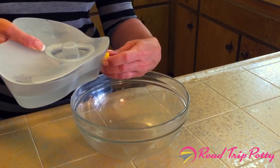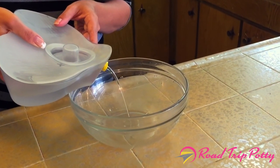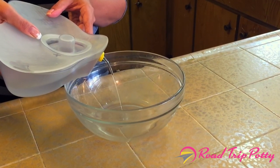To use, simply remove the lid and sit on the Road Trip Potty with the spout facing out. To empty the Road Trip Potty, open the spout and tilt until all liquid is devoid.